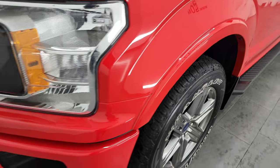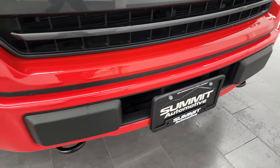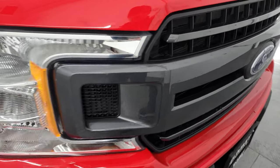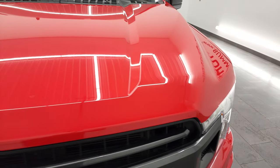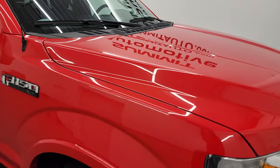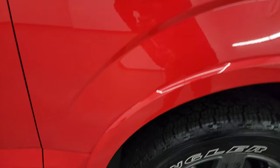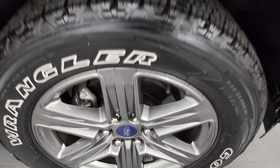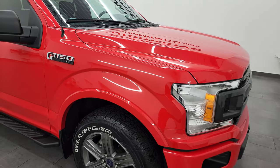The front fender is in excellent shape. The Sport package gives you the painted front and rear bumpers — no major dents or dings on there, looks pretty good. You get the magnetic gray grille, and the hood is in very nice condition as well. Passenger's side front fender looks really good too, no dents or dings, and the passenger side rim has no major scuffs or scrapes. The paint code on Race Red is PQ, if you were curious.